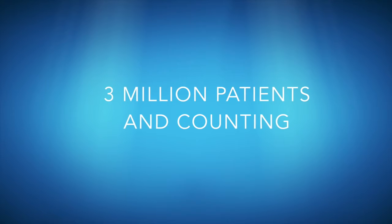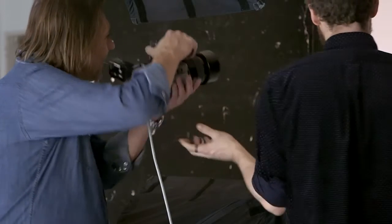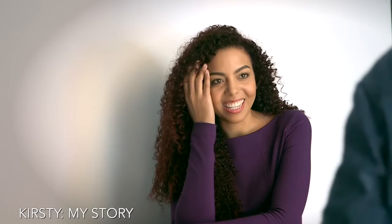Millions of patients are now smiling with more confidence, thanks to Invisalign. Here's what some of them have to say.